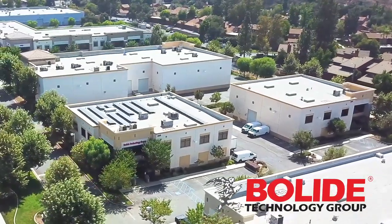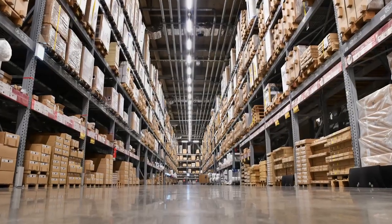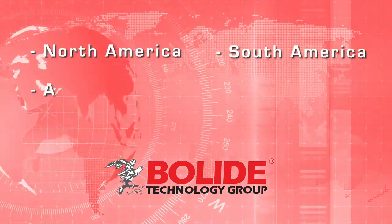Bolide Technology Group is a global brand of CCTV video surveillance solutions. Established in 1993 with multiple locations: North America, South America, and Asia.